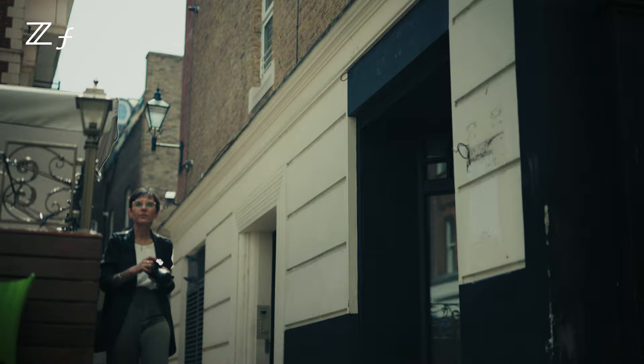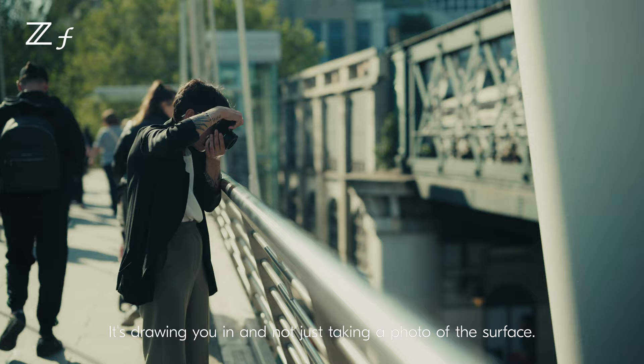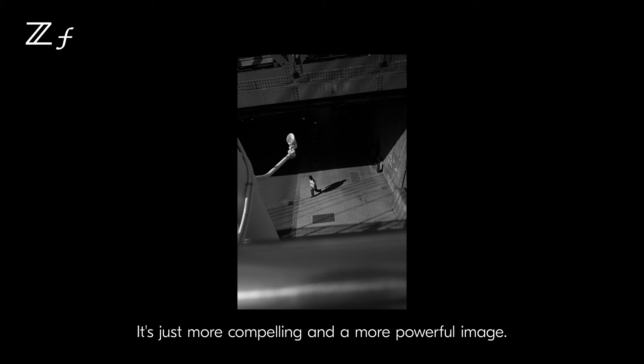Black and white for me, it brings you to the essence of an image. It's drawing you in and not just taking a photo of the surface. I think you see more — it's just more compelling and a more powerful image.